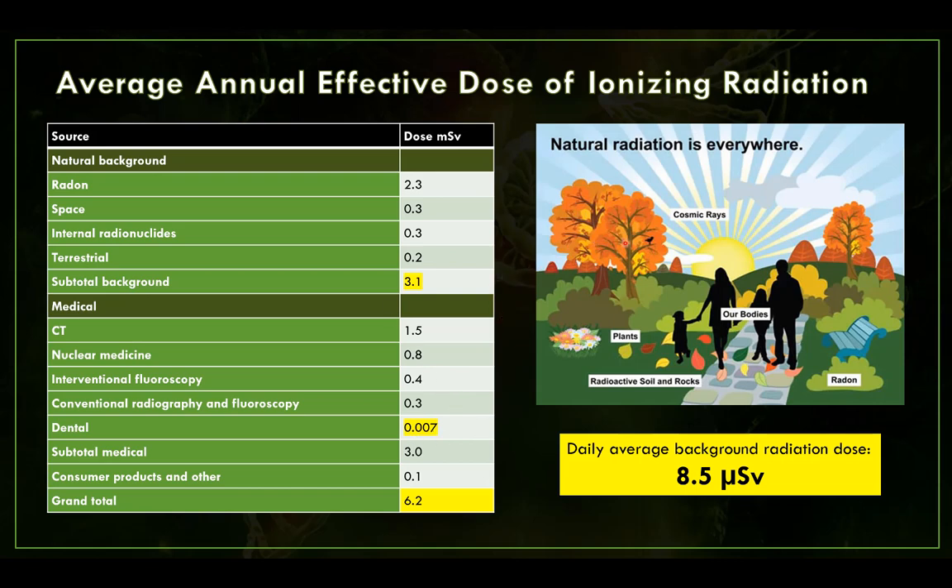There's natural ionizing radiation everywhere. It comes from cosmic rays, from the soil and plants around us. A lot of it comes from radon, and within our own bodies we have radioactivity. This is the average dose per American, and it adds up to a total of about 3.1 millisieverts. If you divide that by 365, you get the average background dose in the U.S. per day, which is about 8.5 microsieverts.